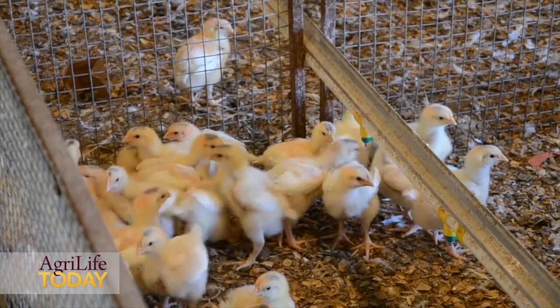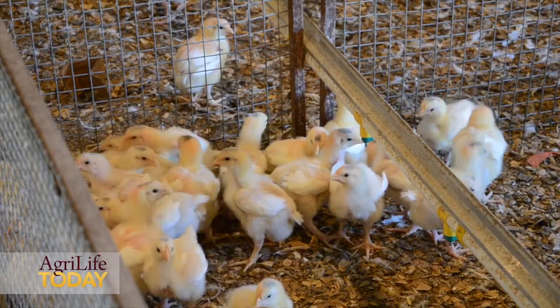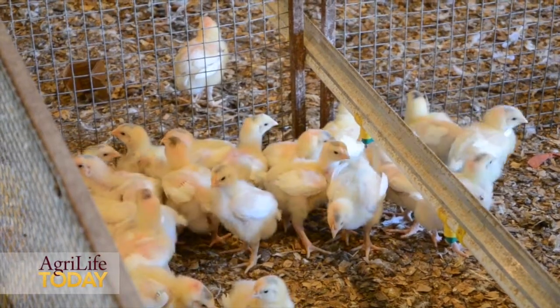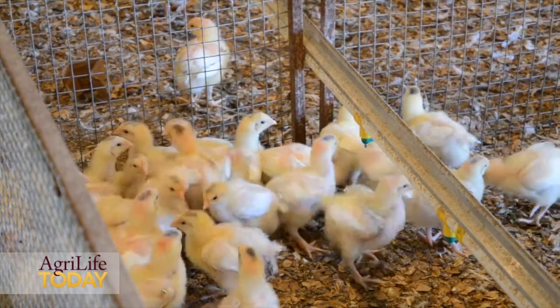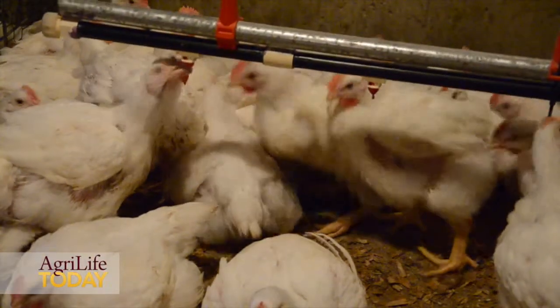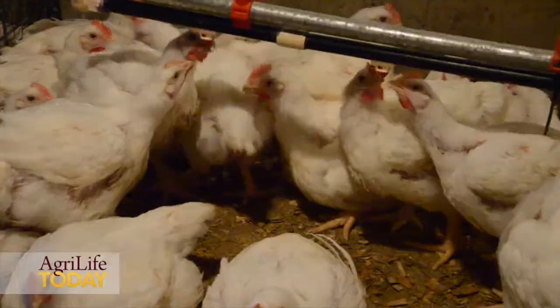The idea behind this research project is to evaluate the use of in-feed enzymes on feed conversion and body weight gain, thus improving feed efficiency, reducing diet cost, reducing the cost of production, and reducing the environmental impact associated with a reduction in nutrient excretion from the bird.